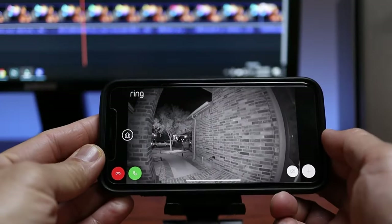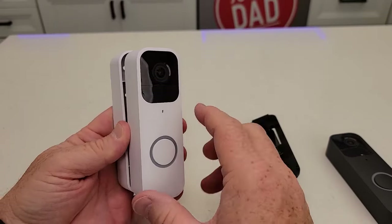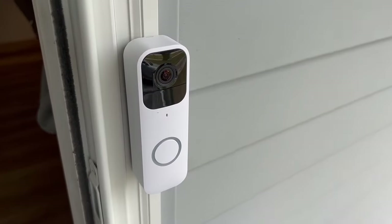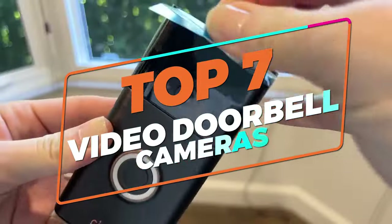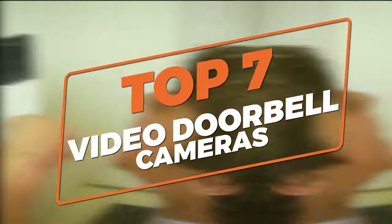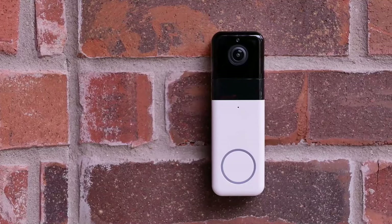If you're looking to enhance your home security, video doorbell cameras are a great addition. They offer peace of mind by allowing you to see who's at your door, whether you're at home or away. With so many options available, choosing the right one can be overwhelming. That's why I've compiled a list of the top 7 video doorbell cameras, along with their key features to help you make a smart choice.